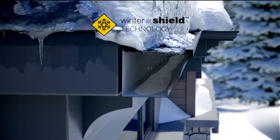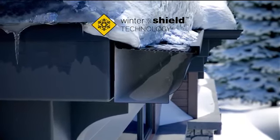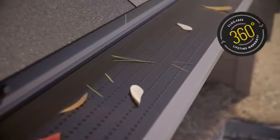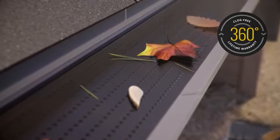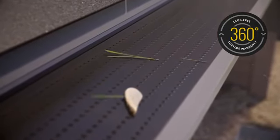The winter shield stops ice from warping the gutter and keeps the water flowing through in summer and winter. Double Pro is the only gutter guard with a 360-degree lifetime warranty against clogging and warping.